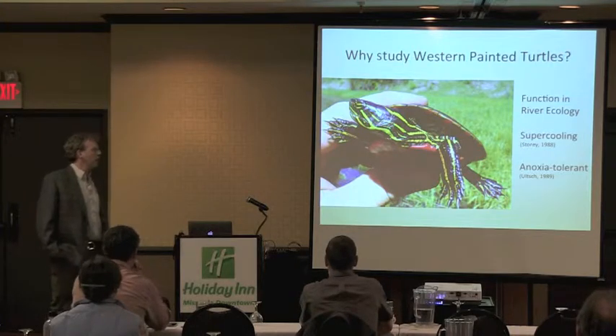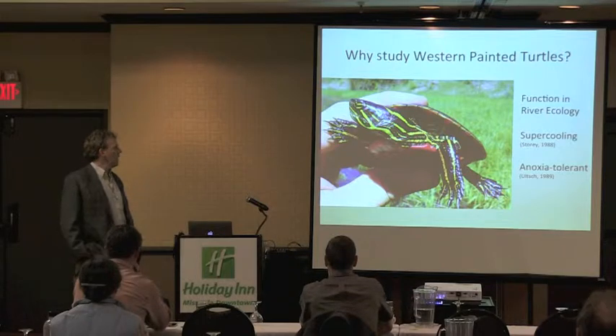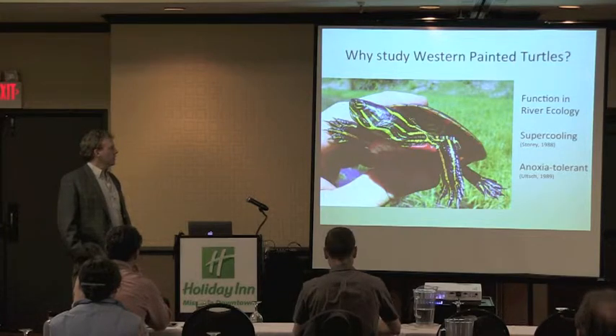There's a question about whether the rain we had had a negative impact on some of our nesting sites. But they are the most cold-tolerant land vertebrate that exists, basically.